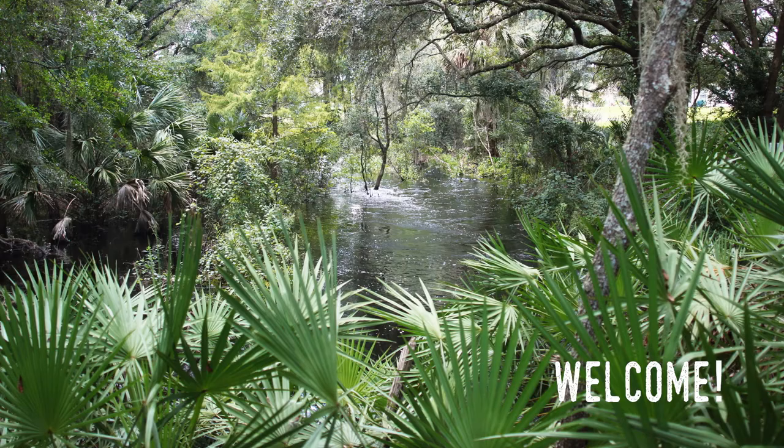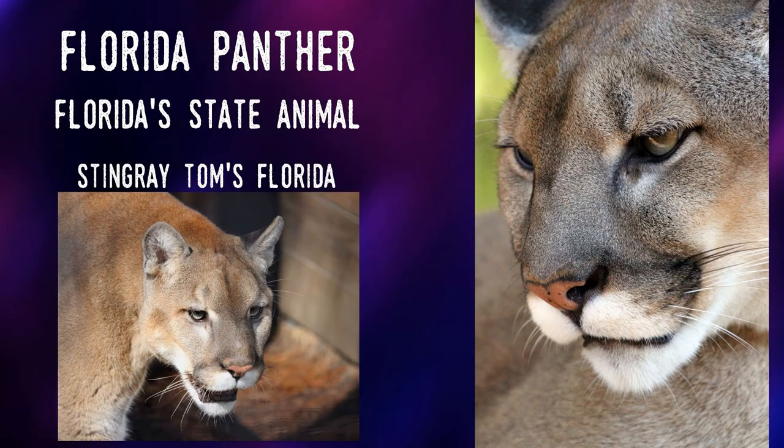Hello all and welcome to Stingray Time. Today I'll be taking a quick look at Florida's official animal, the Florida panther, as part of my series on Florida's official state symbols.